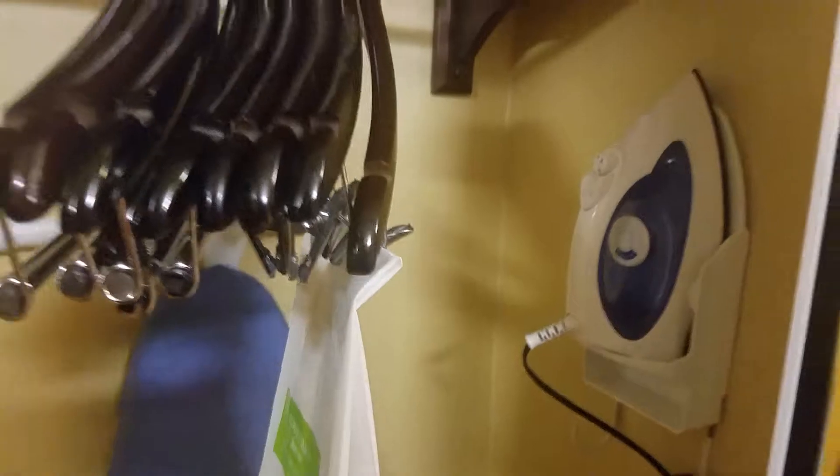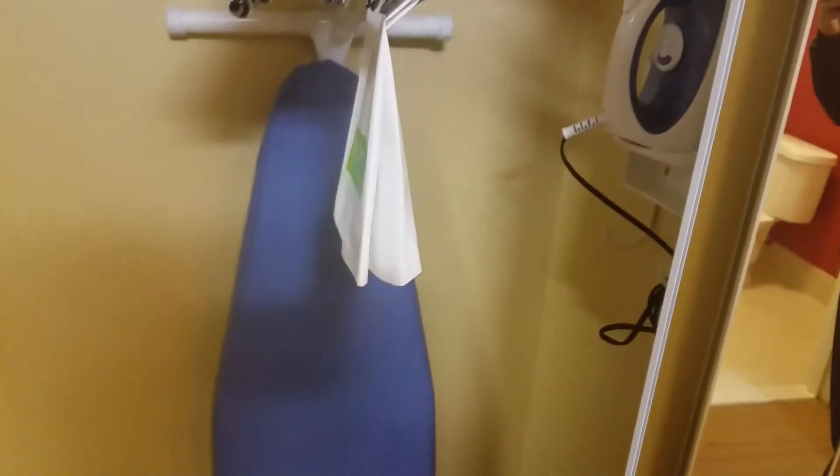Let's move on. We have the closet with plenty of hangers, an ironing board, iron, hair dryer — the usual stuff.